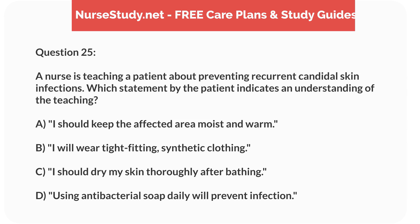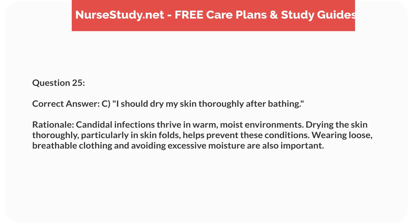Question 25. A nurse is teaching a patient about preventing recurrent candidal skin infections. Which statement by the patient indicates an understanding of the teaching? a. I should keep the affected area moist and warm. b. I will wear tight-fitting, synthetic clothing. c. I should dry my skin thoroughly after bathing. d. Using antibacterial soap daily will prevent infection. Correct answer: c. I should dry my skin thoroughly after bathing. Rationale: Candidal infections thrive in warm, moist environments. Drying the skin thoroughly, particularly in skin folds, helps prevent these conditions. Wearing loose, breathable clothing and avoiding excessive moisture are also important.